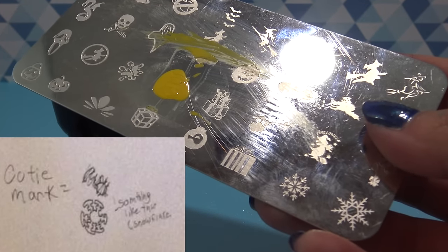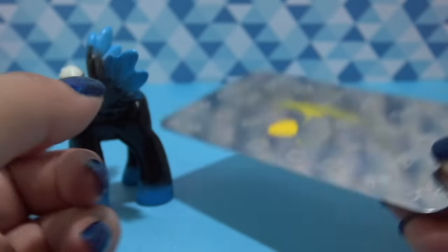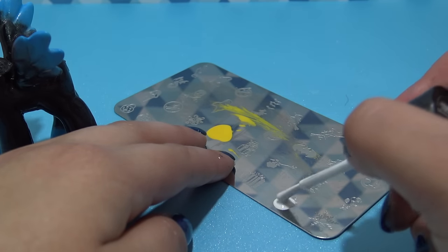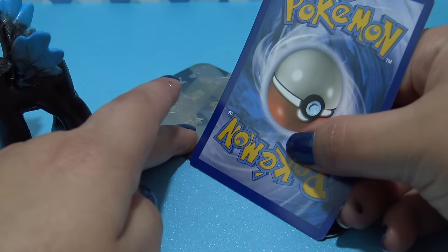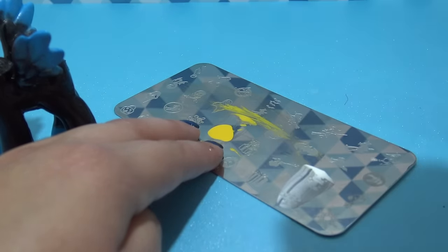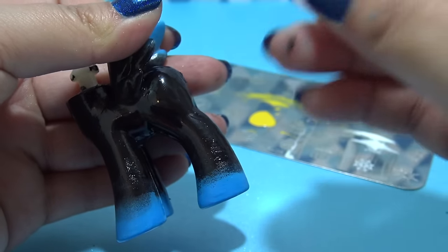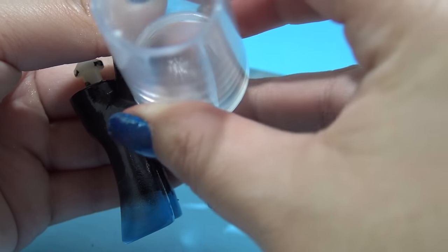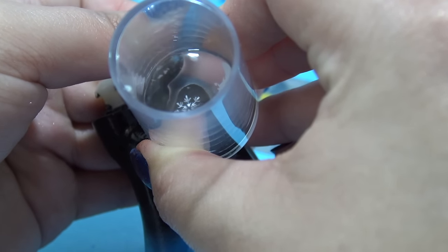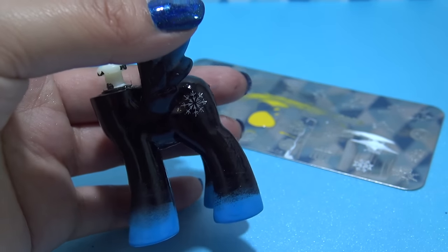Now it's time for Dark Winter's cutie mark. Her cutie mark is a snowflake. So I have this nail stamping plate and I'm gonna use that smallest snowflake on the plate as her cutie mark. I'm taking a little bit of white nail polish and I'm going to scrape off the excess — I'm using a Pokemon card because I lost my scraper. And I'm gonna use my stamper to pick that image up. My stamper is clear, so it lets me see exactly where I'm gonna place the design. And I'm gonna put it right on the flank to match where Dark Winter has her cutie mark. And that looks so, so good.